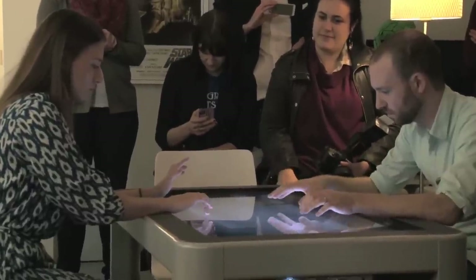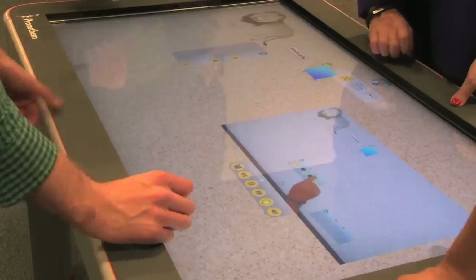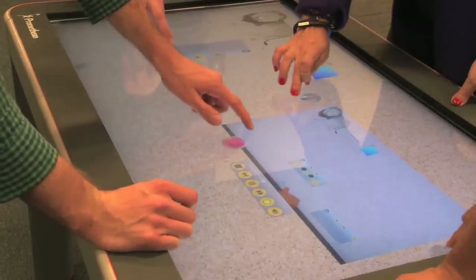It's made by a company called Promethean. It's designed for about six students to stand around and do activities — math, phonics, educational type games.